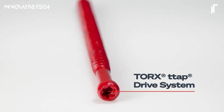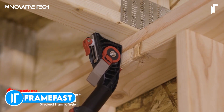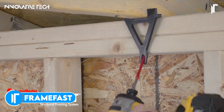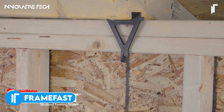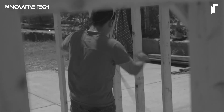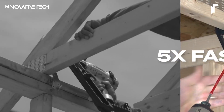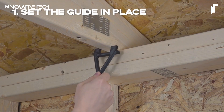The FrameFast Structural Framing System, now upgraded with its cutting-edge Enhanced Drive System and Innovative Alignment Guide, revolutionizes the way professionals approach structural framing. With the precision of a craftsman's hand and the speed of industrial-grade machinery, this system eradicates the guesswork from crucial connections.